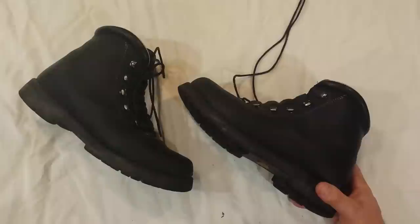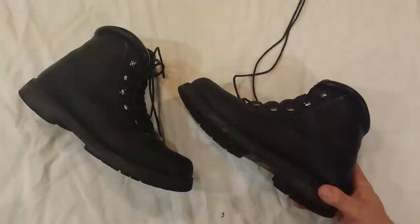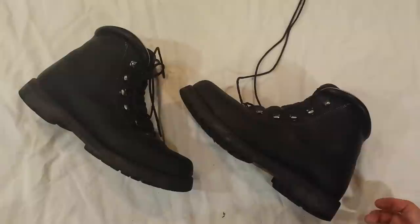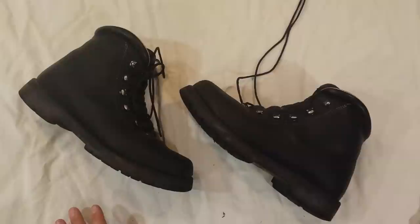I started working full time about 10 years ago after college, so that is about the time I started wearing boots 5 days a week. I didn't really wear them on the weekends. I bought a pair of hiking boots that I went on a decent amount of hikes with — but compared to these, that was basically a sneaker. And working 5 days a week, I would wear out a pair of boots every year.